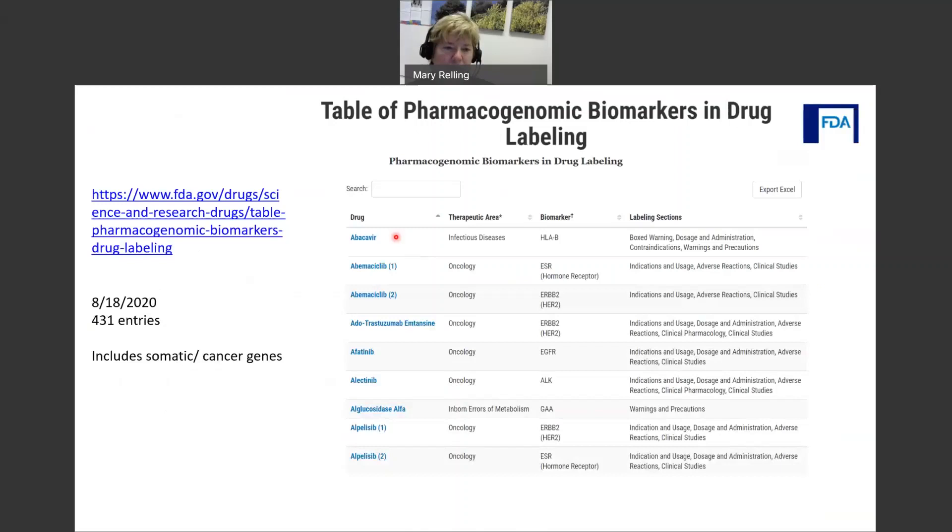This screenshot shows the top of those 431 entries sorted alphabetically. You can see the drug name, the therapeutic area, the biomarker — which is sometimes germline and sometimes somatic — and the section of the label that includes some mention of pharmacogenomics.